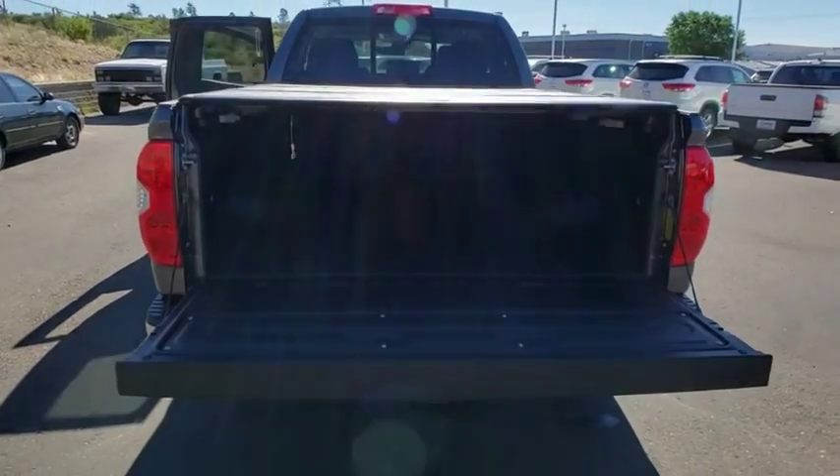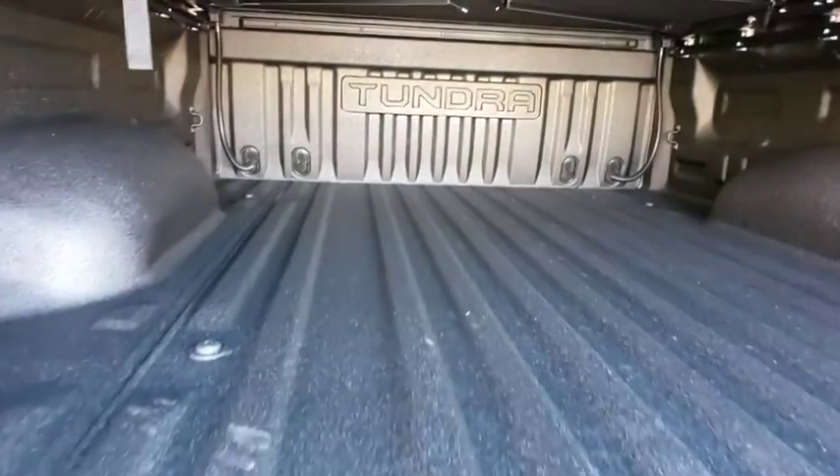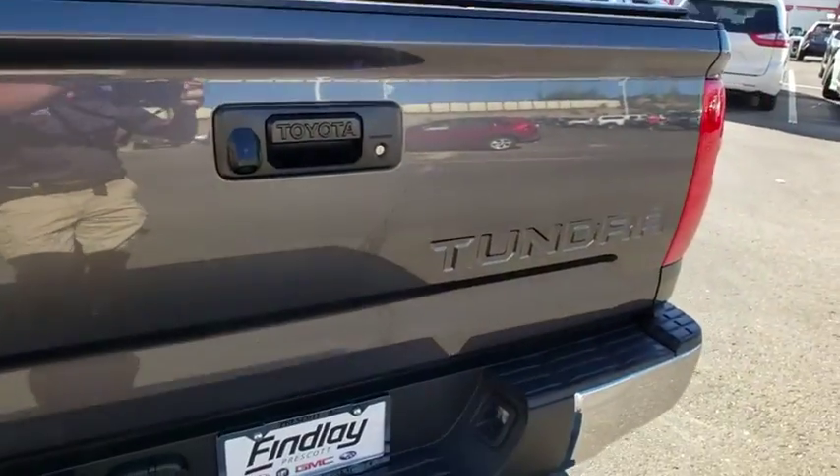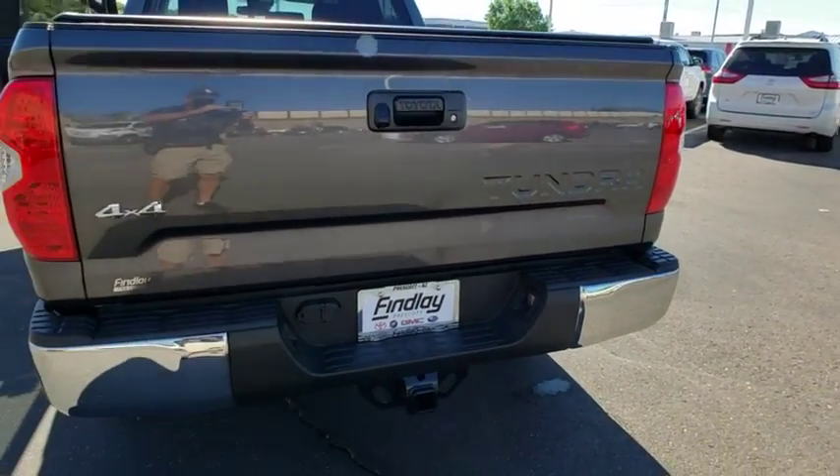With a towing capacity of up to 10,000 pounds and a payload capacity of over 2,000 pounds, the Tundra is the perfect mix of power and efficiency. This vehicle has less than 100 miles.